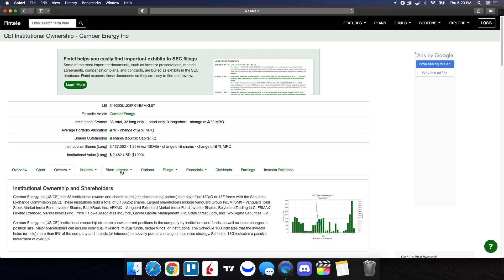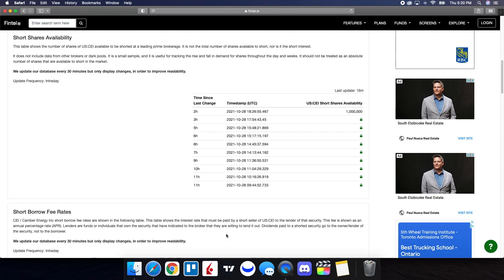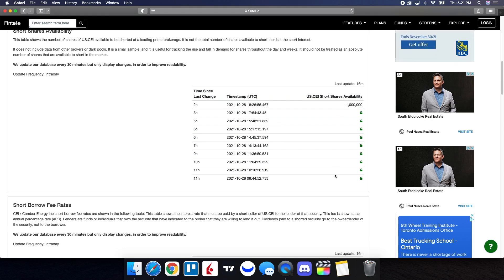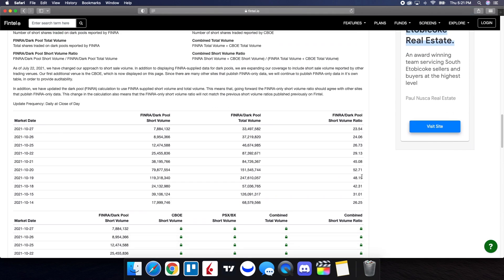When we take a look at the short interest information, the dark pool short volume ratio is at 23.54%, and the dark pool short volume is just over 7.8 million shares. The short shares availability is at 1 million, updated 16 minutes ago, and the short borrow fee rate is at 6.47%. Looking at the history of the short volume ratio, for the close of the 26th it was at 24.06, and for the close of the 27th it was at 23.54 — it is continuing to go down. We were as high as 52.71 back on October 20th, and here we are at 23.54.